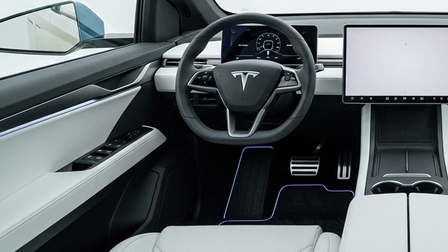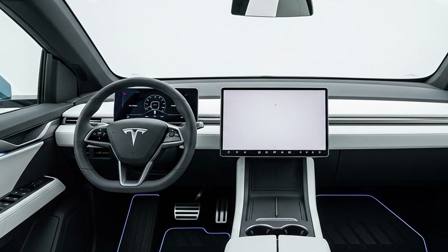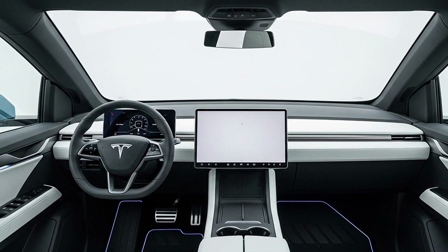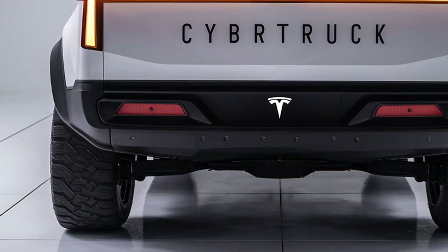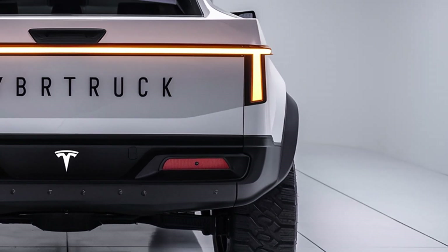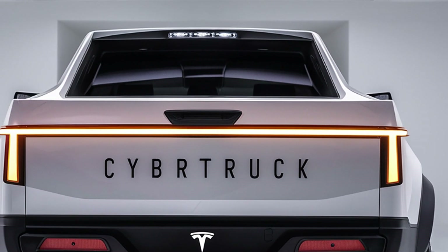Seating is spacious with a flat floor thanks to the underfloor battery pack, providing plenty of legroom for passengers. The truck accommodates up to six adults comfortably, and storage is plentiful with front trunk space, under-seat compartments, and the versatile truck bed. The panoramic glass roof enhances the airy feel inside, while noise reduction measures and improved insulation make the cabin more refined than earlier prototypes.